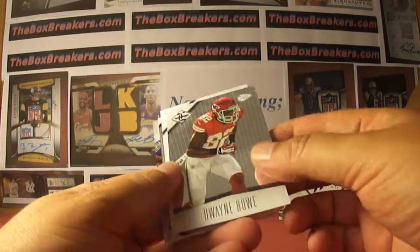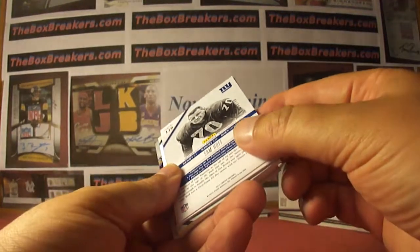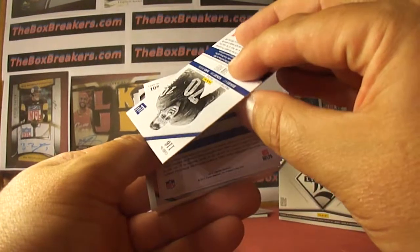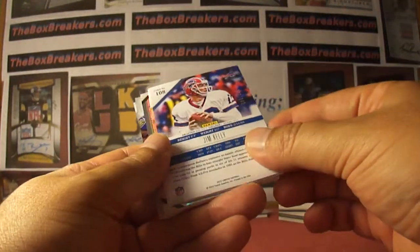Limited makes it so complicated. Dwayne Bowe for the Chiefs out of 399. Sam Huff, 6 of 49 on the Giants. And Jim Kelly out of 349 for the Bills.